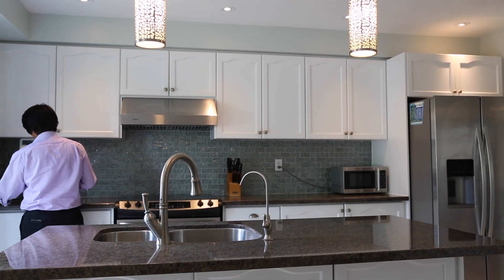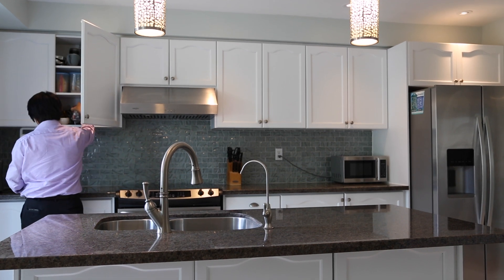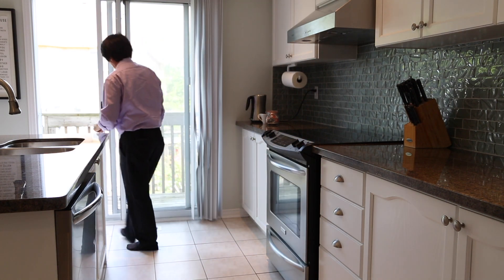The kitchen has granite counters, stainless steel appliances, and a breakfast area. It also has LED pot lights and a high-end range hood for those who love to cook.